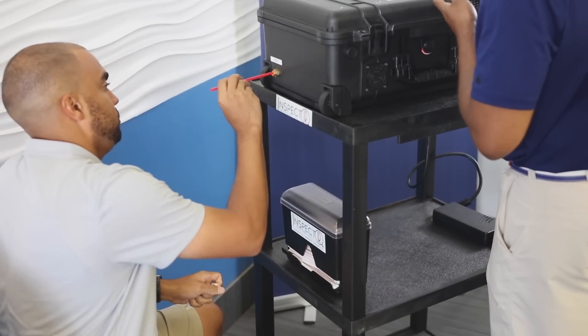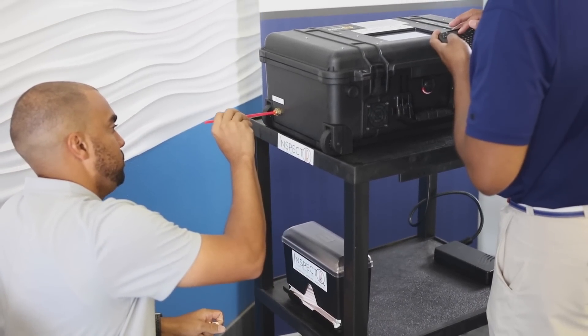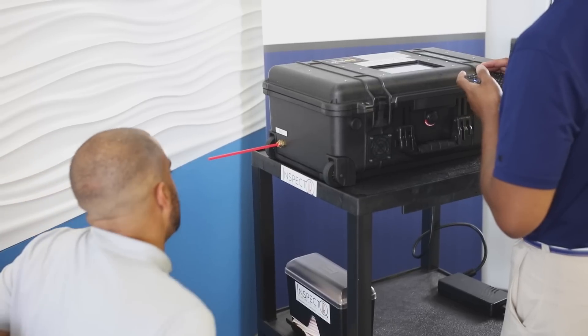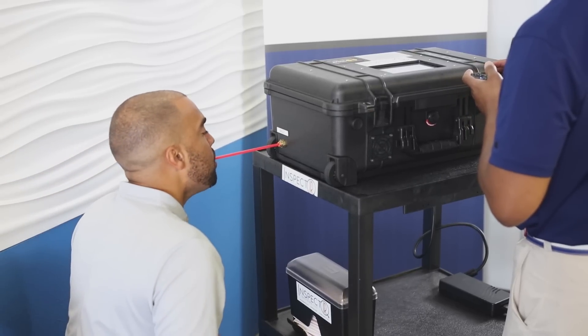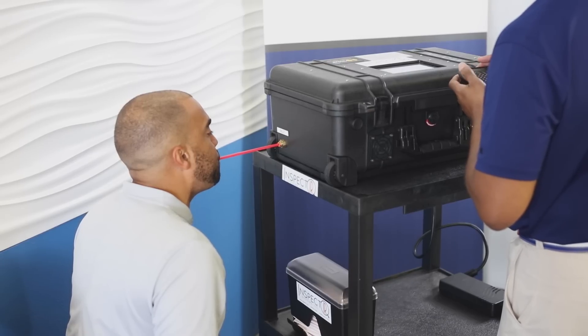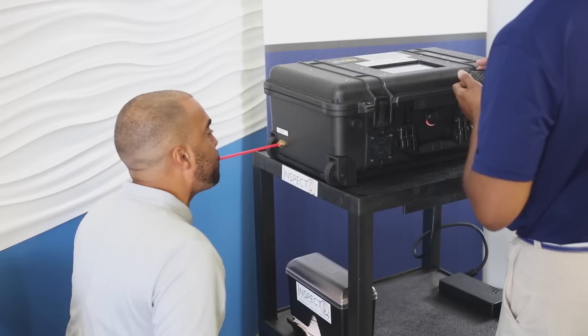The subject or administrator can unwrap and insert a single-use sanitary straw that will be used to provide a quarter liter of exhaled air — about the same amount of breath that it takes to inflate a small balloon. Generally, subjects need about 10 seconds to provide a viable sample.